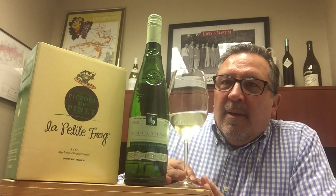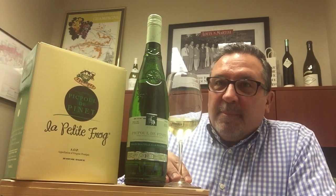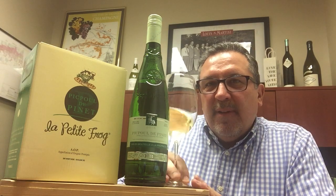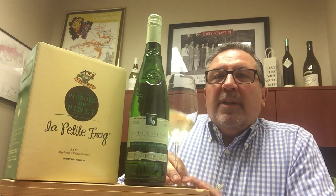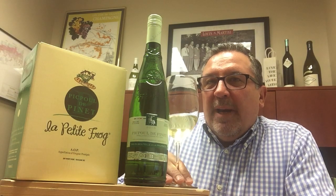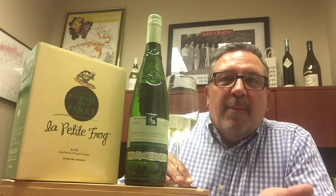Hey, it's Jim Big Red. This is an easy one for you. One of my favorite go-to white wines to drink 365 days a year is Picpoul. Picpoul is a grape from the south of France. The best way I like to describe it is adult lemonade, because that's pretty much what it is.